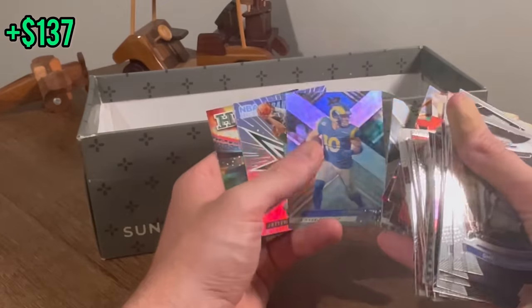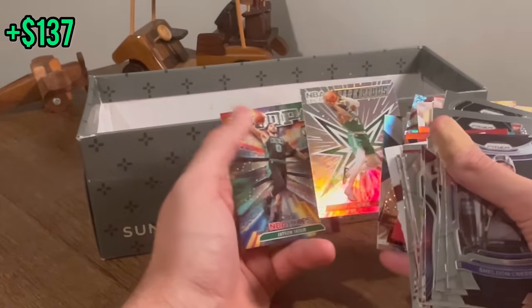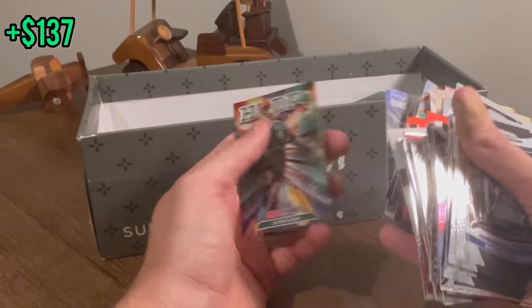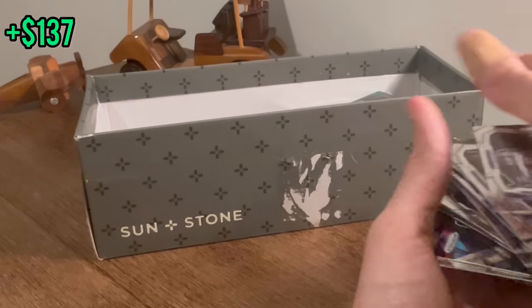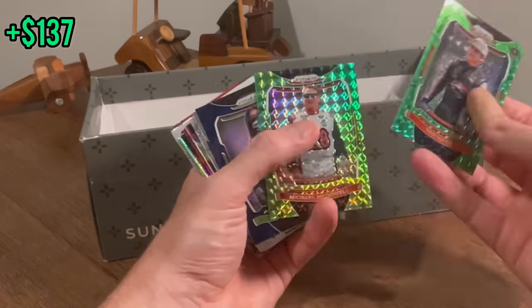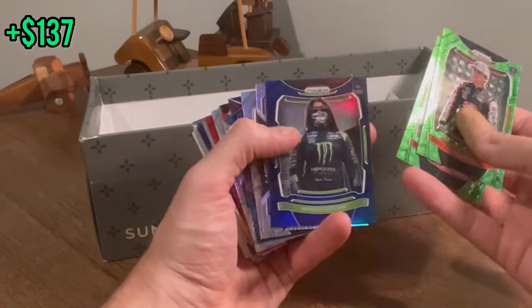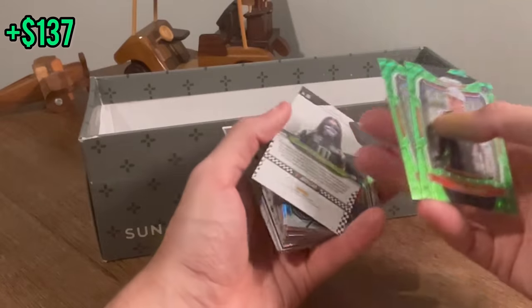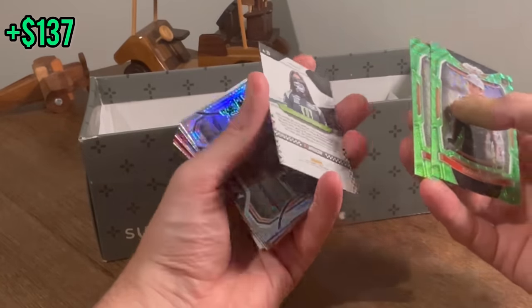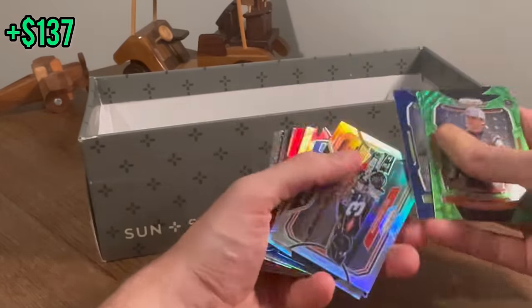XR Aaron Donald. Cooper Cup. That's a cool card. Sparkplugs Jalen Brown. Hoopla Jason Tatum — cool insert there. Sam Mayer rookie. Michael McDowell. Haley Deegan. When has there been all these ladies in NASCAR? I thought it was just Danica Patrick.